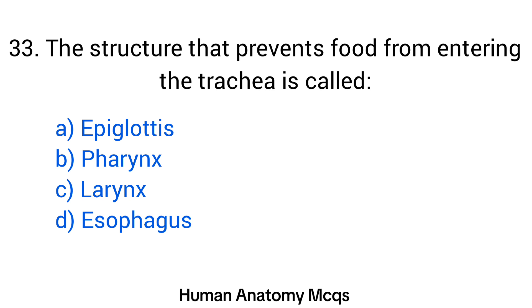Question number 33. The structure that prevents food from entering the trachea is called? The right answer is option B: Epiglottis.